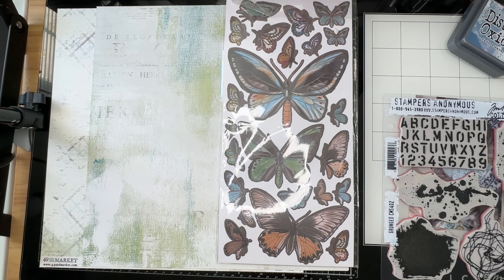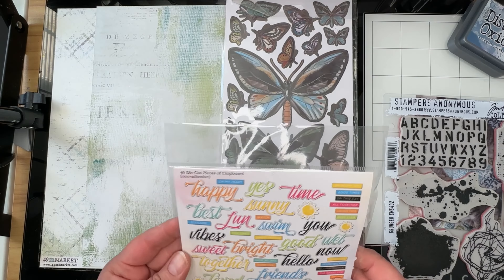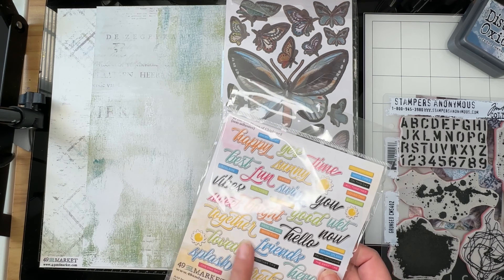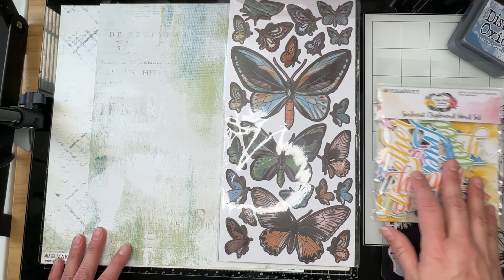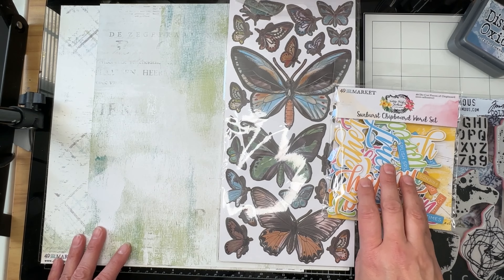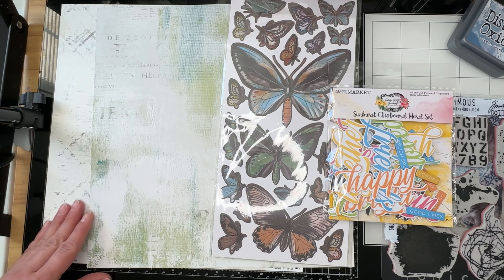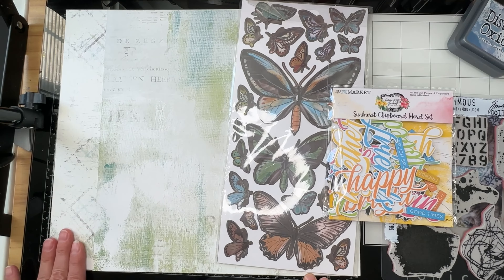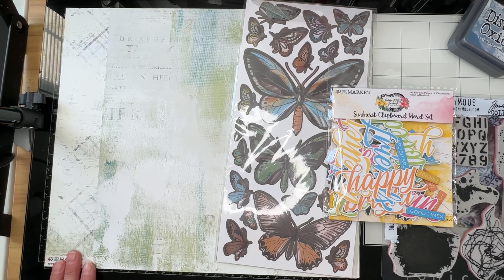I believe I already had the butterflies at home. I'm going to pull my title out of this collection, probably this word, and I might even bring in a phrase from in there. I only have like three sheets of pattern paper from this collection, which I picked up at We Create. You might check out scrapbookgeneration.com — make sure you tell them I sent you if you've never shopped there before. They are a small family-owned business.